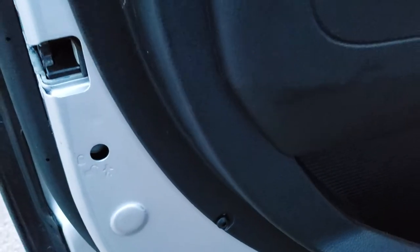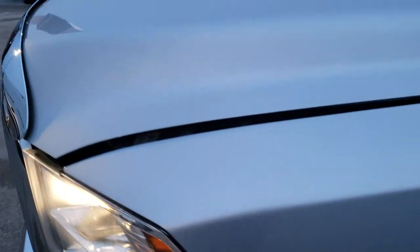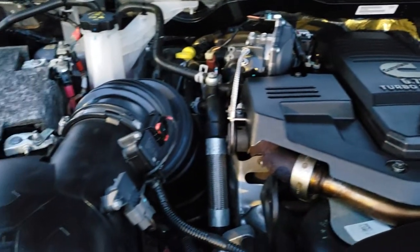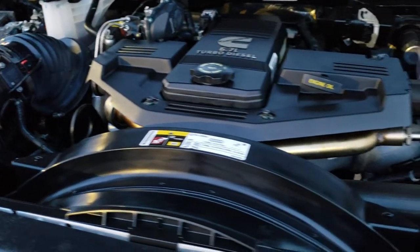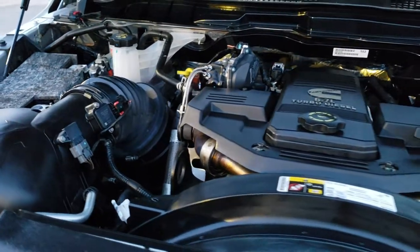Last but not least, we do have the child safety locks on the back doors. I would personally like to thank you for checking out the video today. I hope from this HD video you will have been able to tell just how clean this truck is all the way around, so you can make a smart buying decision. I wouldn't hesitate no matter if you're from California, Illinois, or even an hour away — this is the truck. This thing is super clean and you won't be disappointed in it.